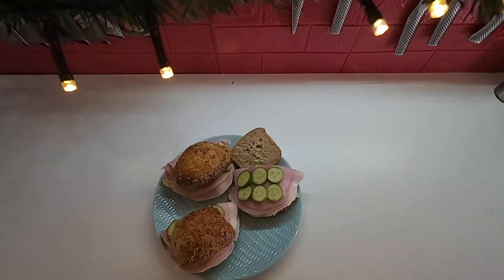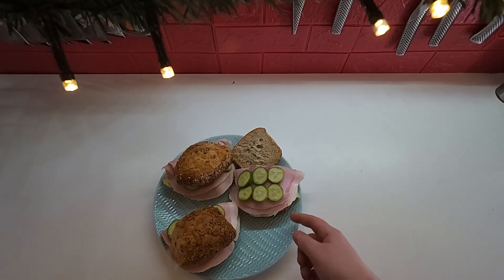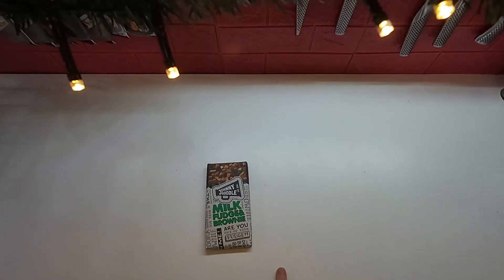Let's get started with lunch on Sunday. That's just some multi-grain rolls with some ham, some cucumber, some lettuce, and some mustardy mayo. And as per usual while I'm editing this Sunday prep day video, I'm gonna have a bar of chocolate.